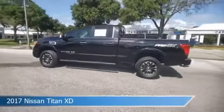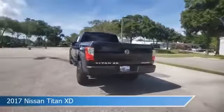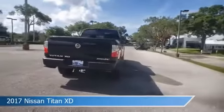Take a look at this 2017 Nissan Titan XD, equipped with a 7-speed automatic transmission in magnetic black.